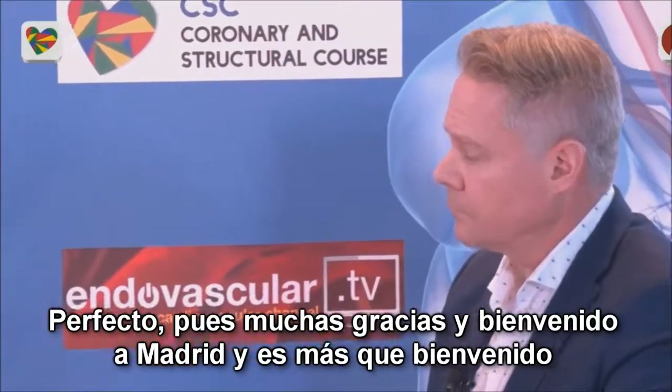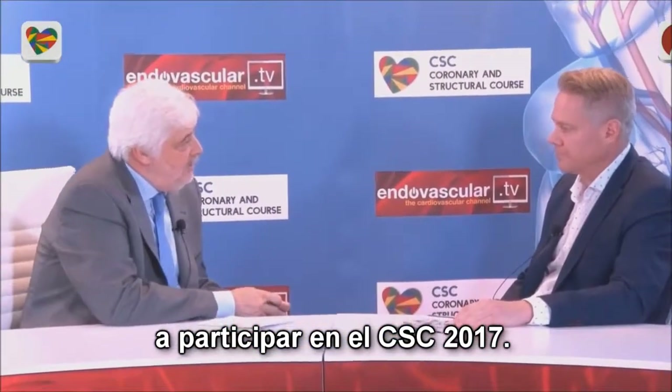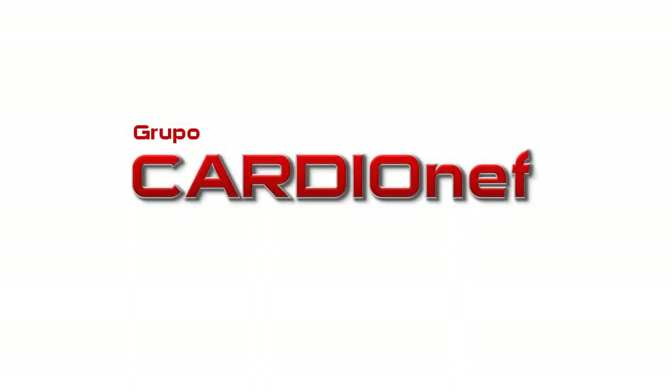Thank you very much. Welcome here in Madrid, welcome to participate in the CSE 2017 course. Thank you — it's a pleasure.